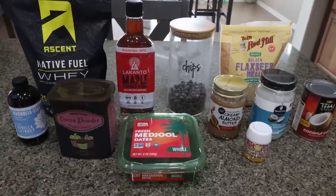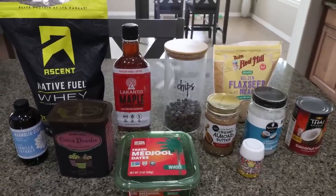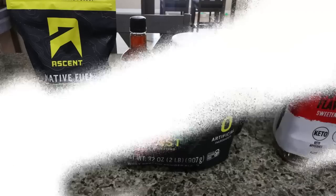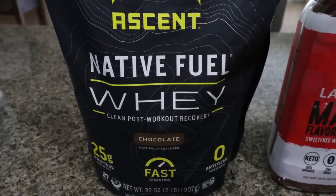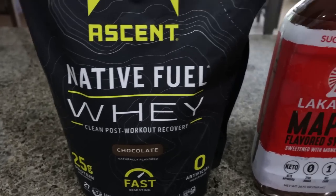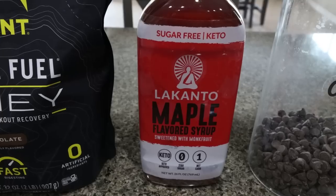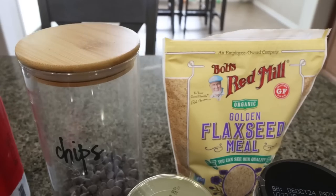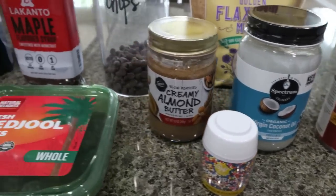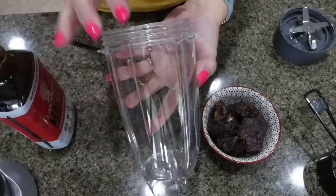We are making copycat Little Debbie Cosmic Brownies — healthy! They have no refined sugar and are a super healthy dupe for the Little Debbie Cosmic Brownies. You're going to need: chocolate protein powder (I'm using Ascent), sugar-free maple syrup (I use Lakanto), Lily's chocolate chips, ground flaxseed (optional, great for extra fiber), coconut milk, coconut oil, almond butter, sprinkles, Medjool dates (the sweetener), cocoa powder, and vanilla extract. First, into the Nutribullet: one cup of pitted dates, five tablespoons of almond butter, and start with one tablespoon of maple syrup — I ended up adding a second tablespoon to get the right consistency.